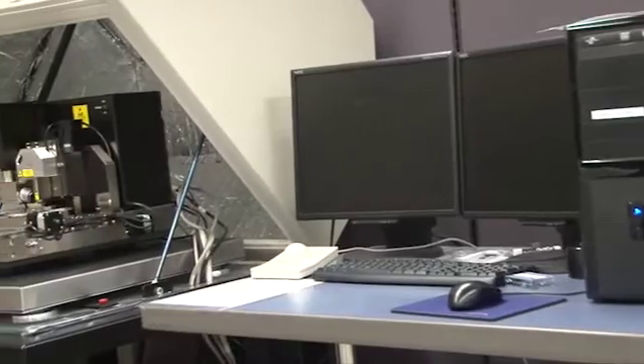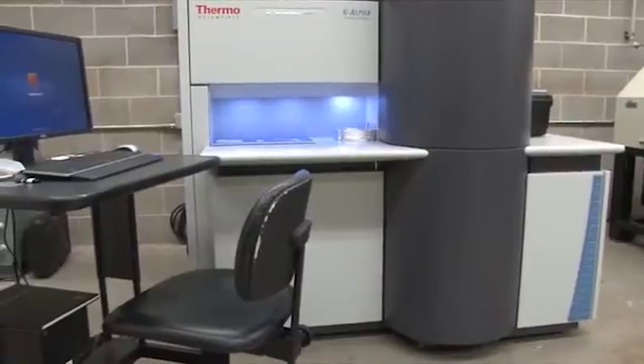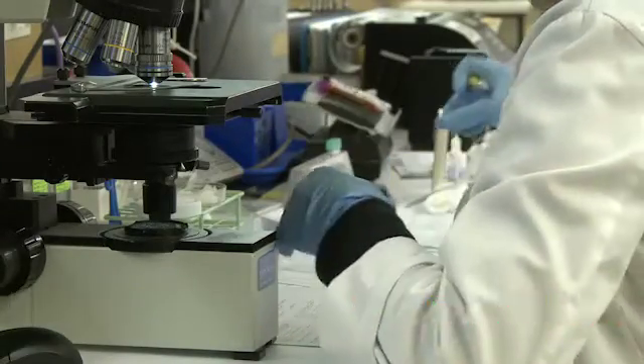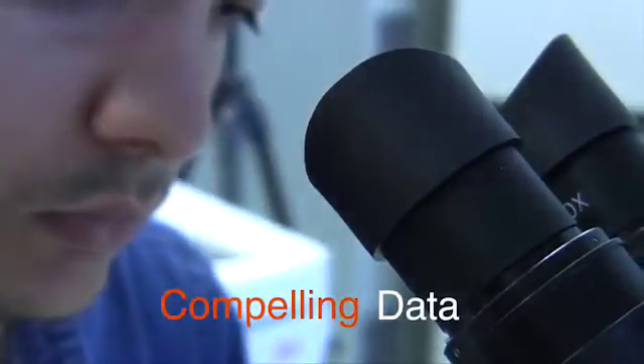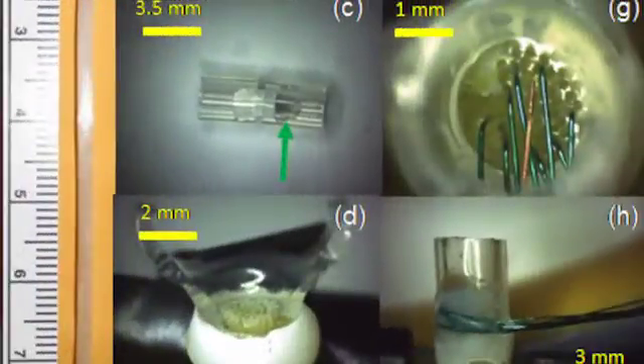In order for a grant to be successful, funding agencies want to see that instrumentation — if they spend a couple million dollars on an instrumentation grant — is put to good use. It's about getting high-quality data from the core to compete for research grants. If you have compelling, cool data, you can put it into a grant proposal and get the grant, rather than losing because it didn't look convincing enough.